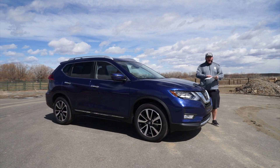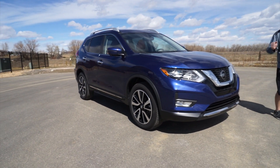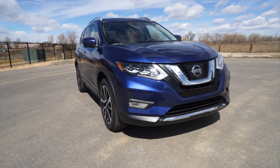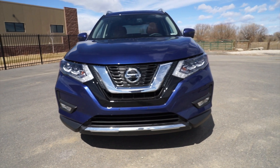What's new for 2018? Optional ProPilot Assist is now available — we'll talk about that a little bit more. Standard CarPlay and Android Auto. The Rogue went through a redesign last year and really revamped a lot of the features on this vehicle, so this year is pretty much the same as last year.